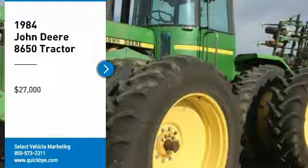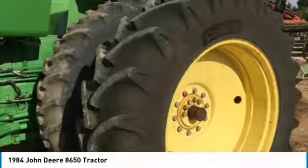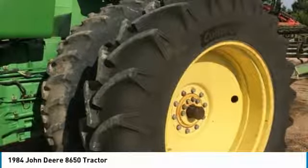This 1984 John Deere 8650 tractor is ready to get to work for you. It is field-ready and eager to help you start generating revenue right away. If you are someone who appreciates quality equipment at a fraction of the cost, you owe it to yourself